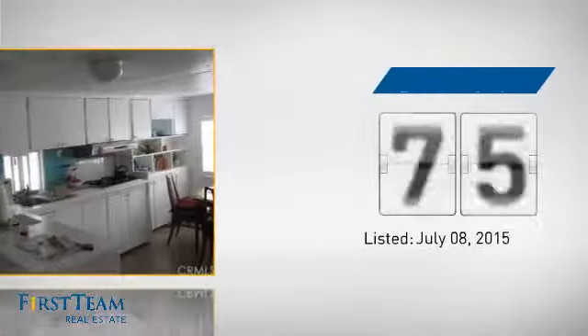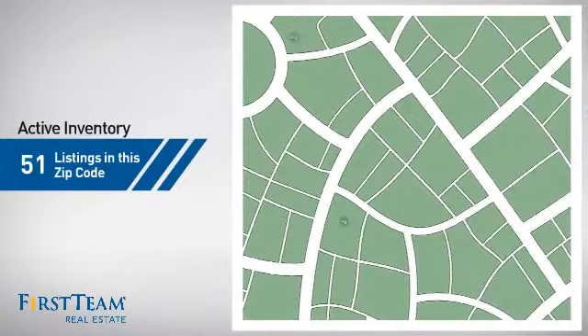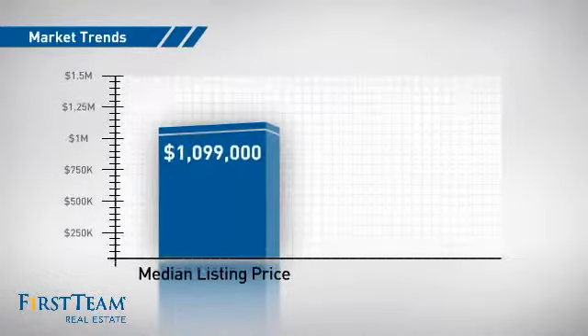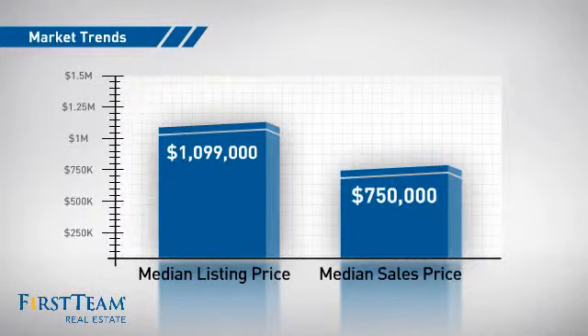It's been on the market since July. Wondering how it stacks up against the competition? There are now just under 120 homes on the market within this zip code, with a median list price of just under $1.1 million and a median sale price of just under $800,000.